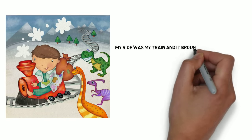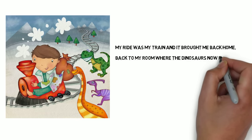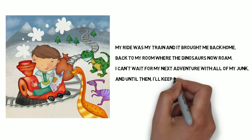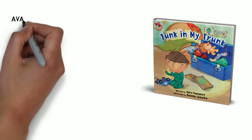My ride was a train and it brought me back home. Back to my room where the dinosaurs now roam. I can't wait for my next adventure with all of my junk. And until then, I'll keep it all here in my big blue trunk. Thank you.